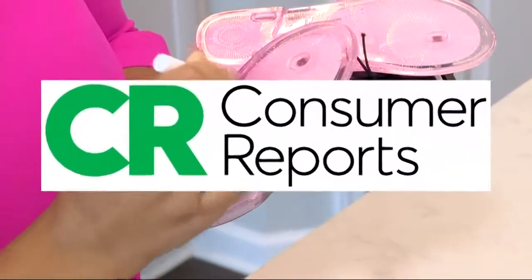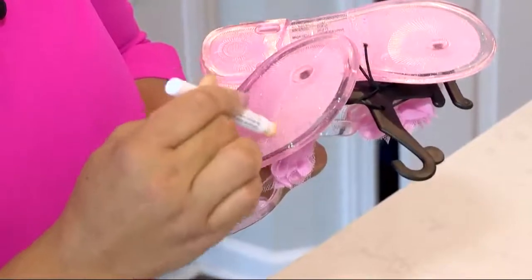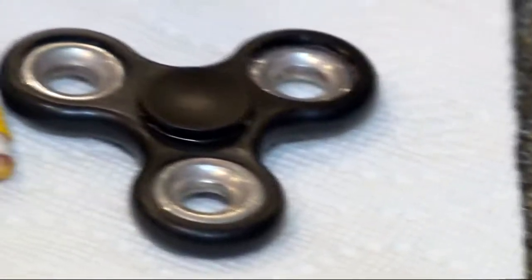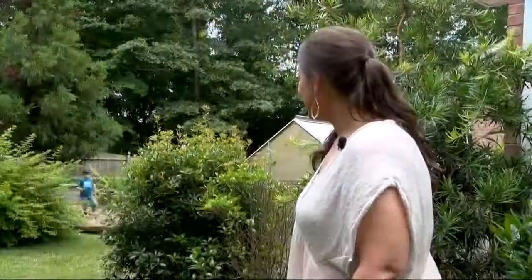Consumer Reports says, though, if you just want to know if there's lead on the surface of a toy or a pair of shoes, these home tests work just fine. That's all Cirillo wants to know. She spread the word — dump the spinner. It's just something she's not going to let her kids continue to play with.